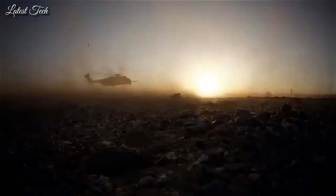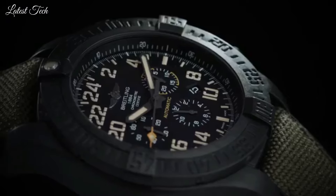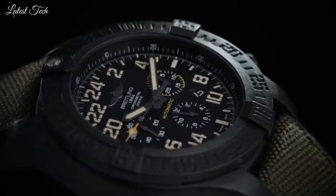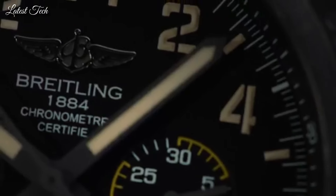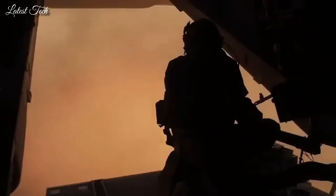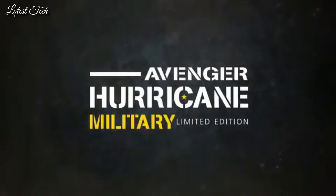Solid case back. Case size 50mm, case thickness 16.97mm. Water-resistant at 100m (330ft). Functions: chronograph, column wheel, date, hour, minute, second, chronometer. Luxury watch style. Swiss made.